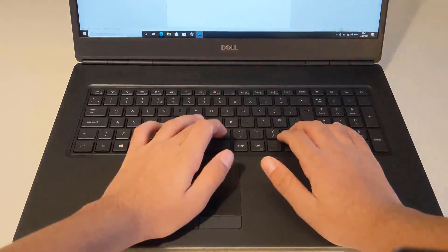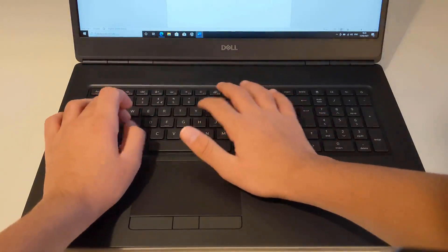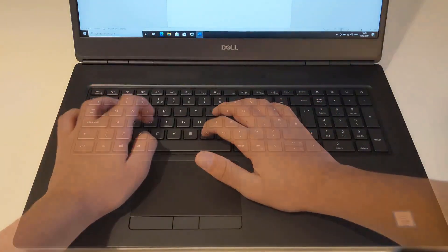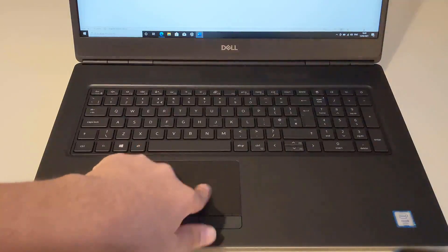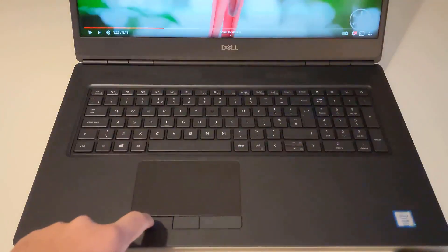The keyboard feels pretty good and for accuracy it's okay. I feel like the number pad on the side threw me off a bit, but otherwise great feel and key travel. The trackpad is amazing — it has a glass feel to it and the buttons are okay, though they are a bit squishy for my liking.